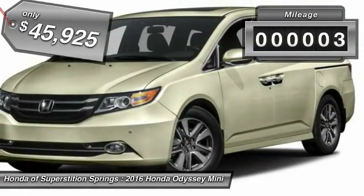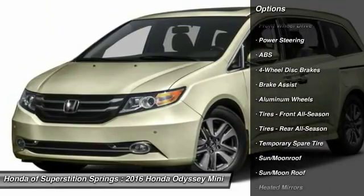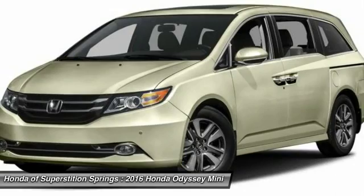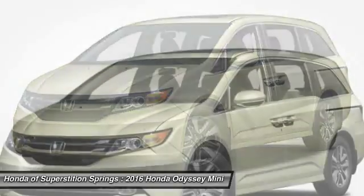This vehicle has less than 100 miles. Here are some of this vehicle's great options: power passenger seat, anti-lock braking system, power lift gate, steering wheel audio controls, Bluetooth, moonroof, leather wrapped steering wheel, adjustable steering wheel, power steering, hard disk drive media storage.